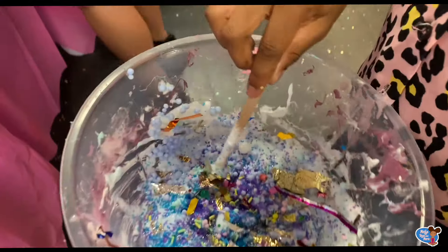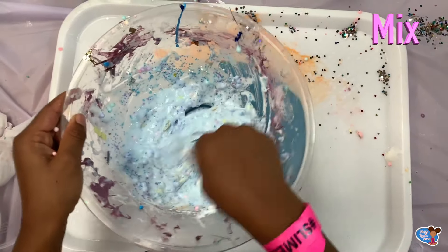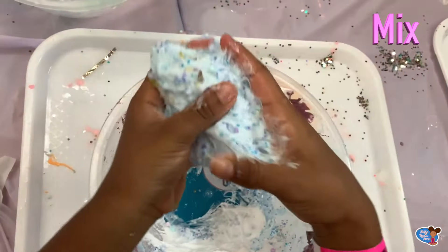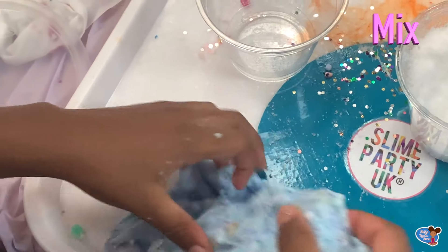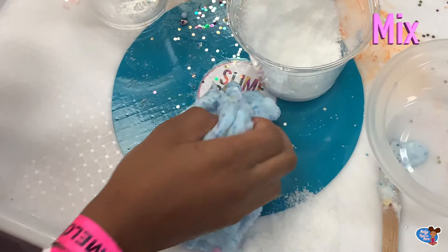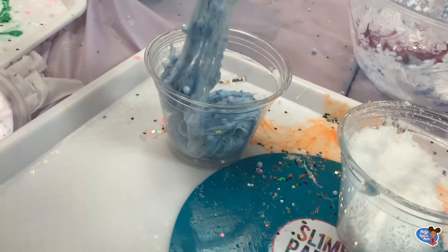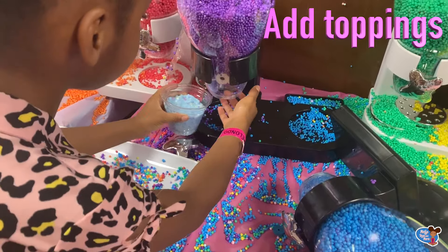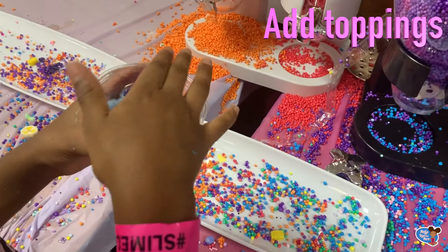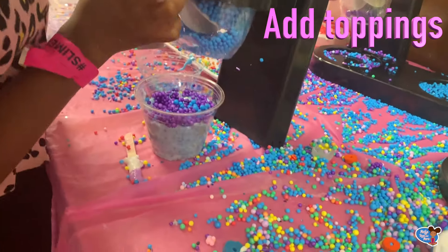Look how crazy that looks, guys! Let's continue to mix. Before I add the activator, when you mix it a lot it becomes really good — look how good this looks! I also added some snow in here, which made it nice and fluffy so it can stretch more nicely with the lotion. Now let's put it in the pot and get decorating. Now let's add some topping — I feel like I'm making a dessert! That's a lot of foam beads. My theme is purple, blue and pink.